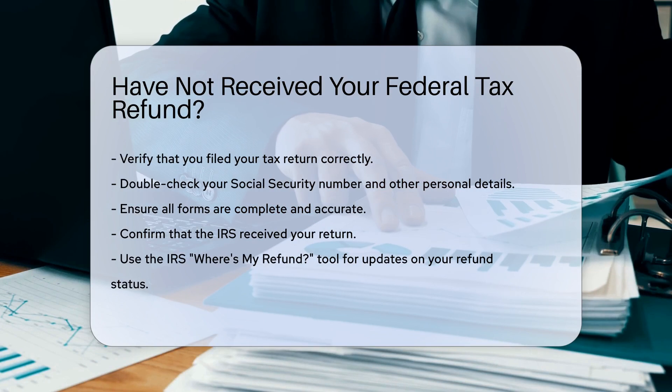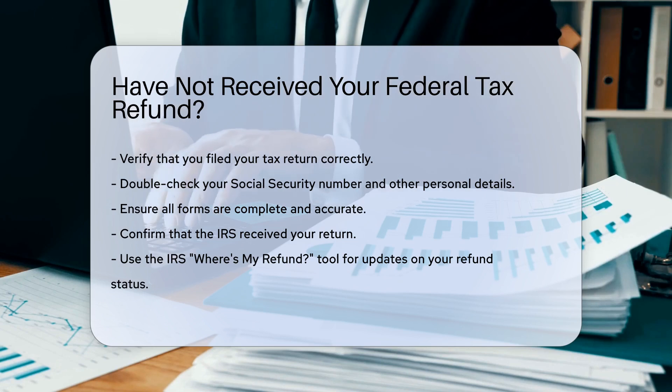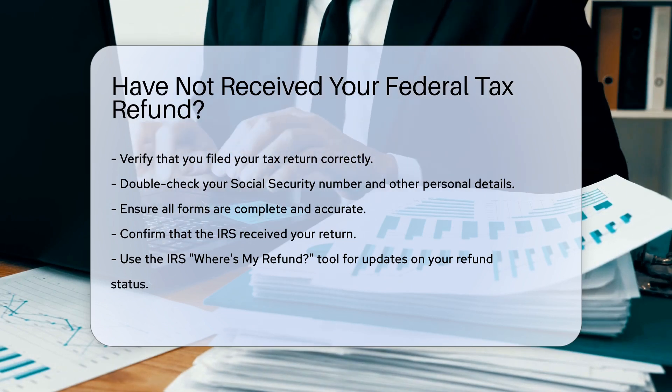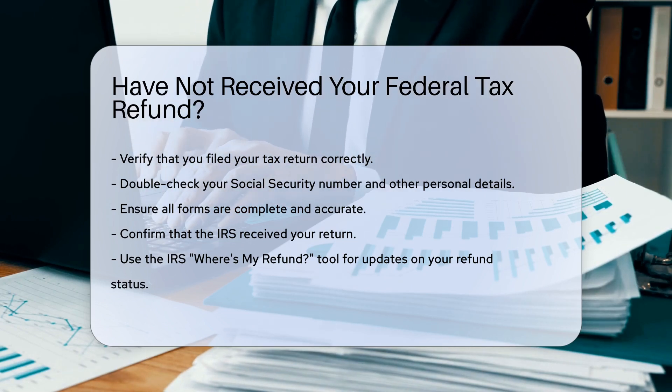Next, confirm that the IRS received your return. You can use the IRS's Where's My Refund? tool. This tool provides updates on the status of your refund. It is available on the IRS website.